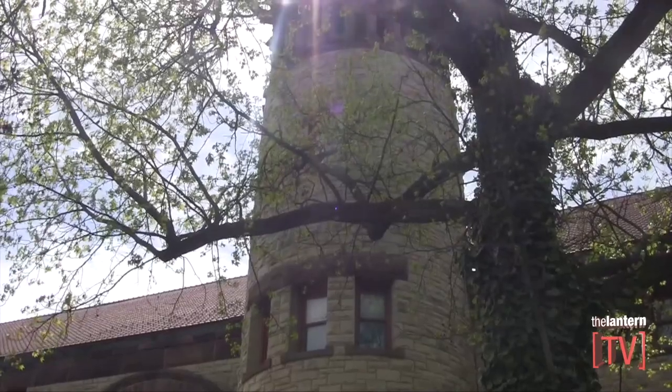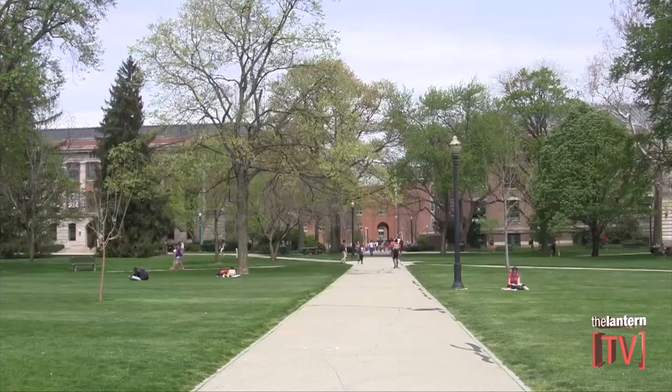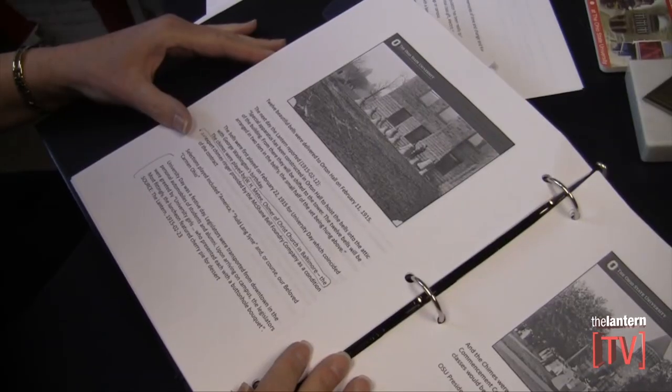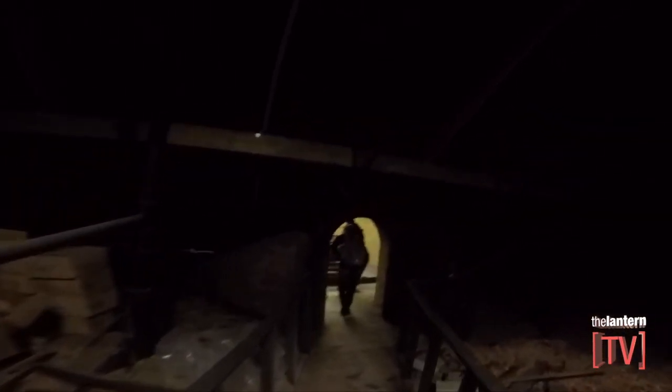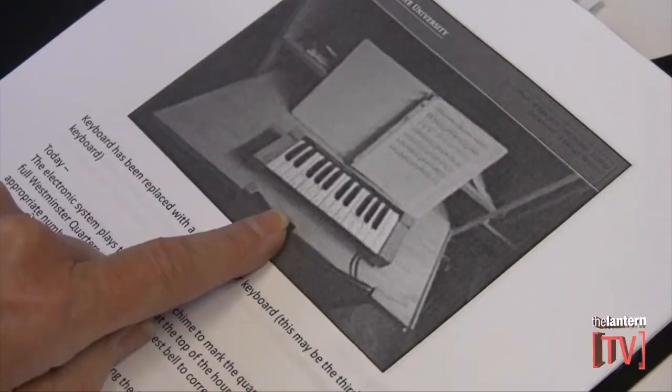The bells were officially installed just over a century ago in 1915. Our bells were actually manufactured by the McShane Bell Company in Baltimore, Maryland. Twelve beautiful bells were delivered to campus on February 11th of 1915, and there are wonderful pictures in the archives of the twelve bells sitting on the ground outside of Orton Hall. A crane was used to lift the bells up to the attic, and from the attic they were installed into the bell tower, in layers with larger bells lower and smaller bells moving up.